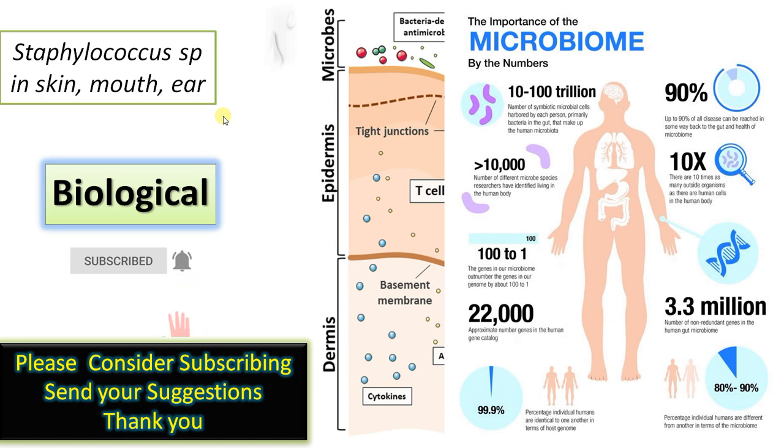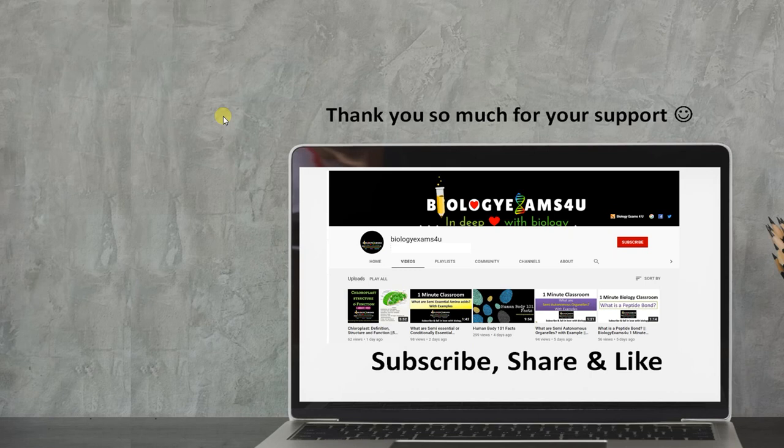And that is about the first line of defense. If you like this video, please consider subscribing to our channel. Thank you so much for your support.